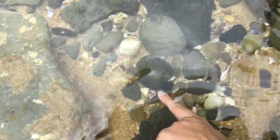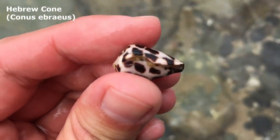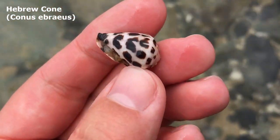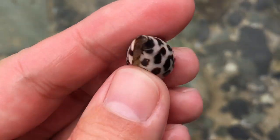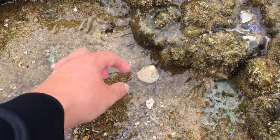Oh, it is whole! Yes, it's a little Hebrew cone. Wow, I don't think I've found one — oh no, I found a Hebrew cone the other day. I just feel like I haven't found too many lately. Gosh, that is a cute little guy.